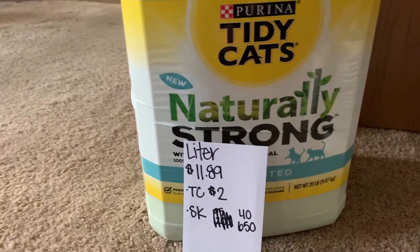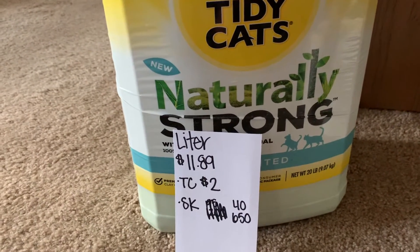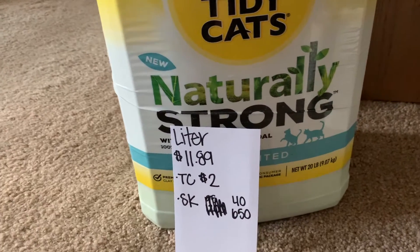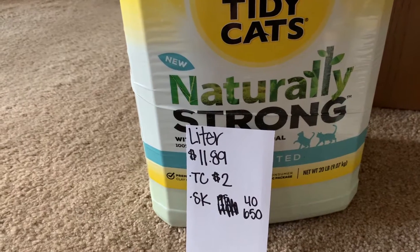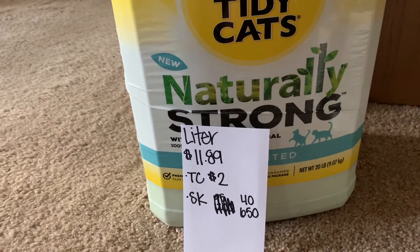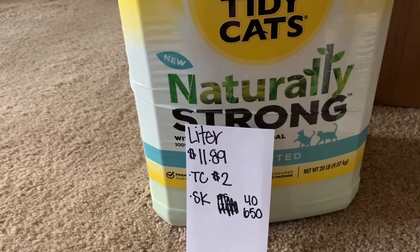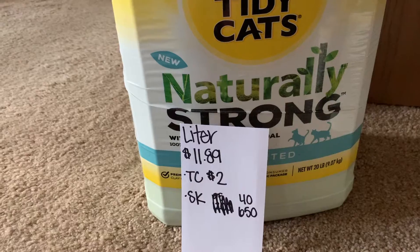I did this Tidy Cats deal. In my store it's $11.89. On Target Circle there's a $2 off coupon. And then with Shopkick, if you scan the barcode in store, you get 40 kicks. And then once you submit your receipt, you get an additional 650 kicks.